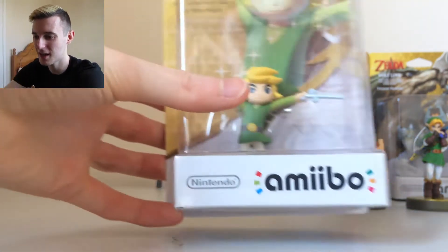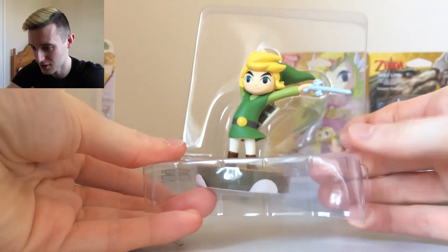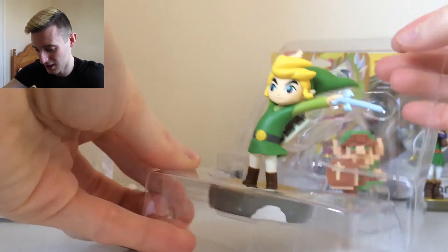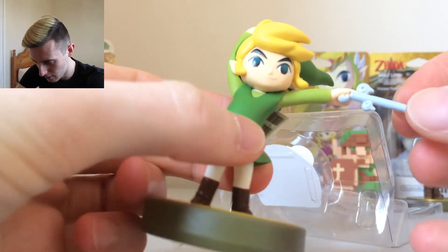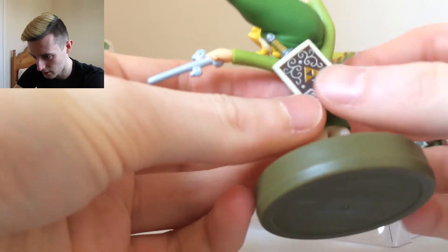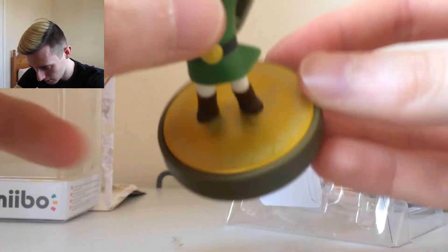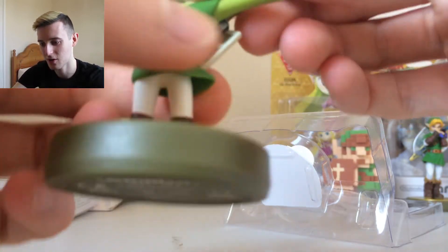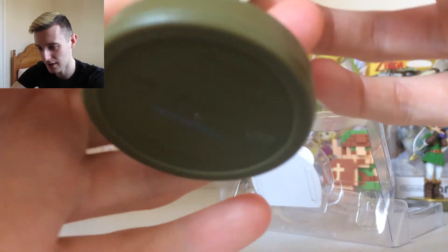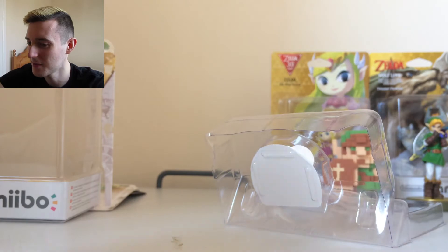Moving on to the Wind Waker — this is of course Toon Link. He looks very cool, and I think these look much better than the Smash Brothers series. They obviously put a lot more time into it because there are fewer characters to do. Classic Wind Waker — a little bit chunky, and he's got the shield in the back as well. I love the base. He's got some absolute on-fleek eyebrows and his hand waving up in the air!